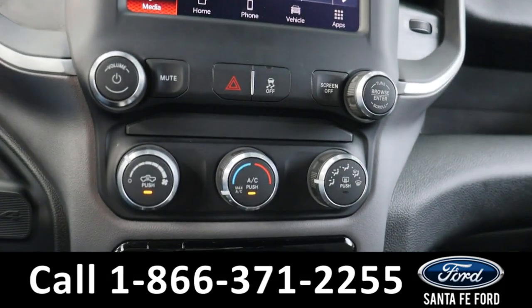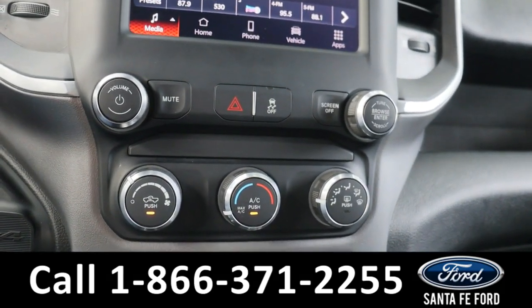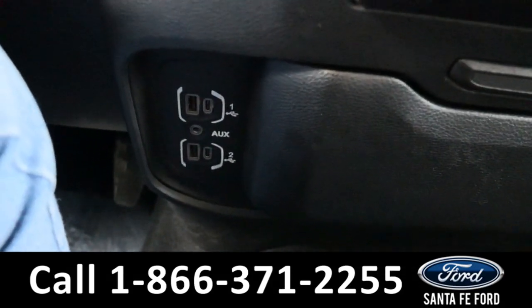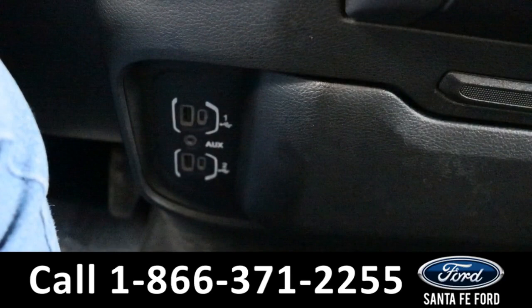Below this we have our audio controls, our climate controls, and further down we also have four charging ports as well as an aux port.